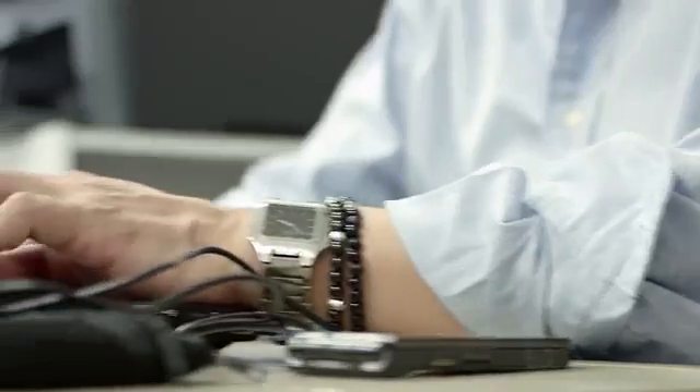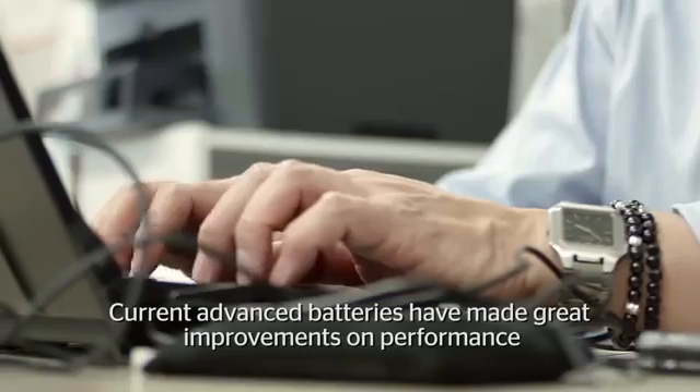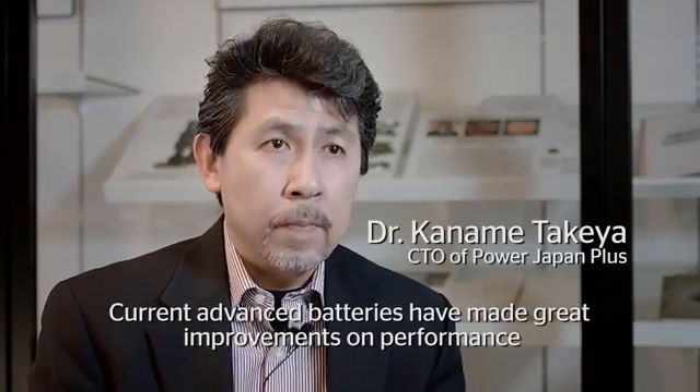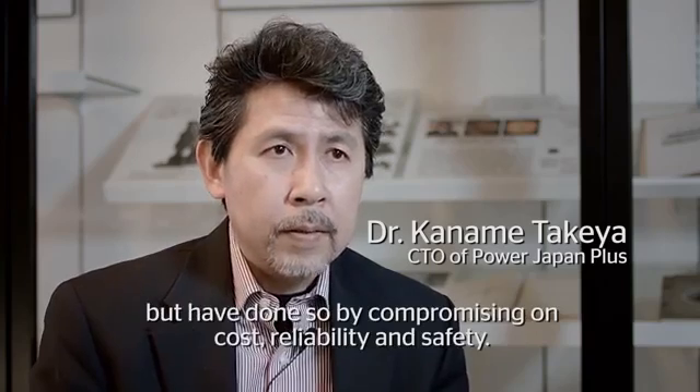He helped create the batteries used in both the Toyota Prius and the Tesla Model S. The current advanced batteries have made great improvement on performance, but have done so by compromising on cost, reliability, and safety.